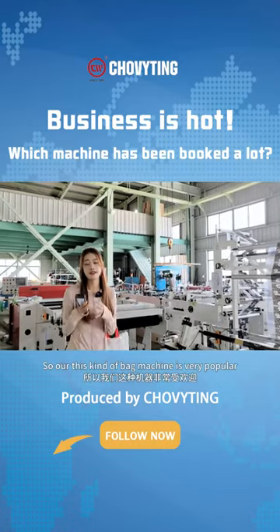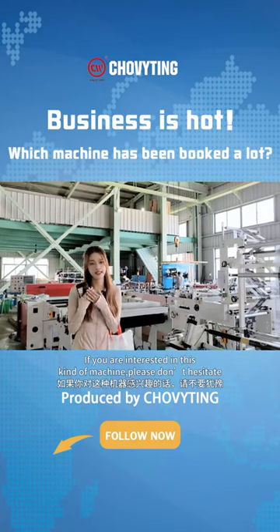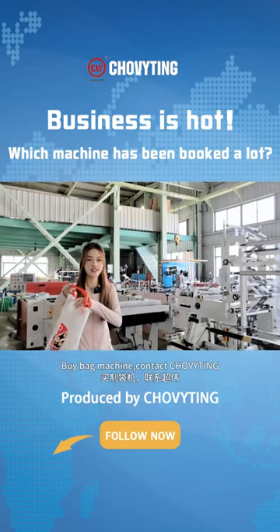So this kind of machine is very popular. If you are interested in this kind of machine, please don't hesitate. Buy a bag machine — contact Tromitin. Tromitin helps you pack the world.